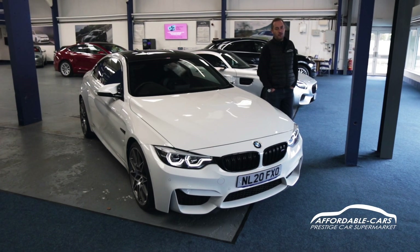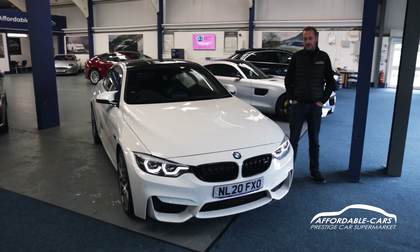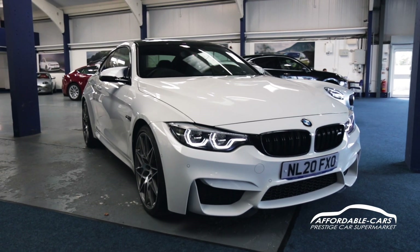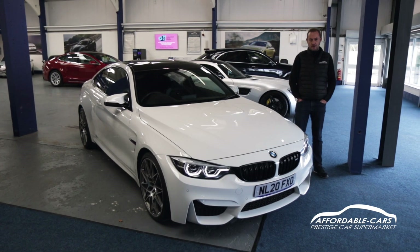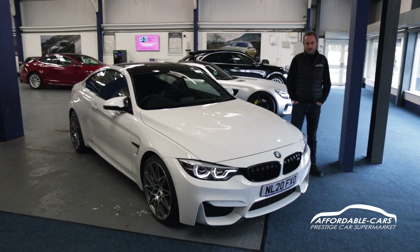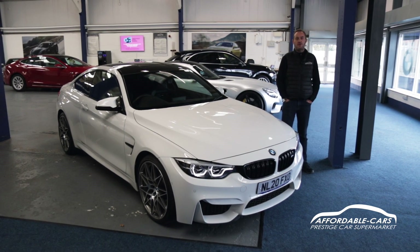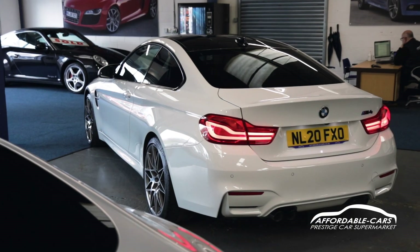Hi everybody, Neil here again from Affordable Cars in York. I'm just going to start by giving you a couple of facts with this car. It's a 2020 M4 Competition, 2,200 miles, priced at £41,000. I challenge you to try and find a car like this for the same money with the same miles.